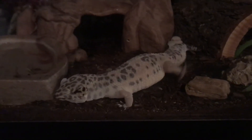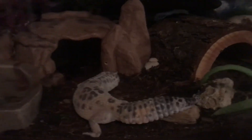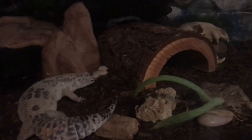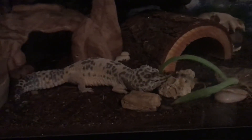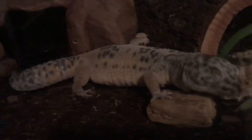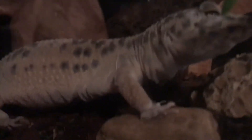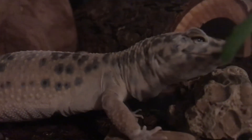She just rubs against everything and usually she'll go into her little hides. This is usually her favorite hide, the one in the middle for when she's shedding, because she can rub and the little splinters pull the shed off. Look at her poor little eyeball. You can do it Louise, I believe in you.